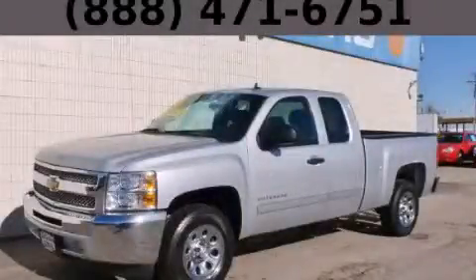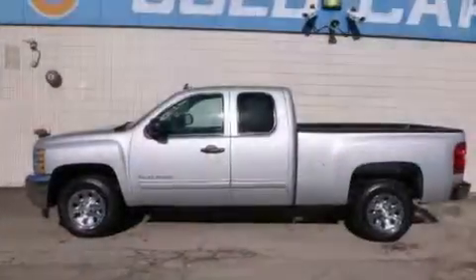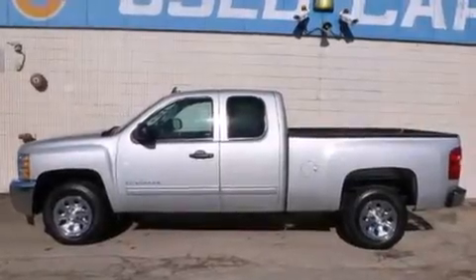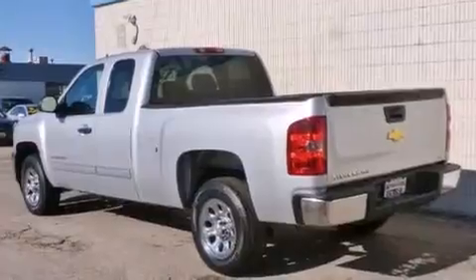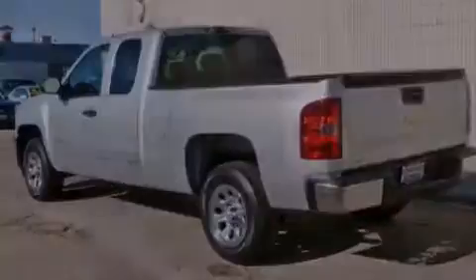This is a 2013 Chevrolet Silverado 1500. Whether hauling, commuting, or towing, this truck is the right one for you. It features a 4.8-liter, eight-cylinder engine and an automatic transmission.